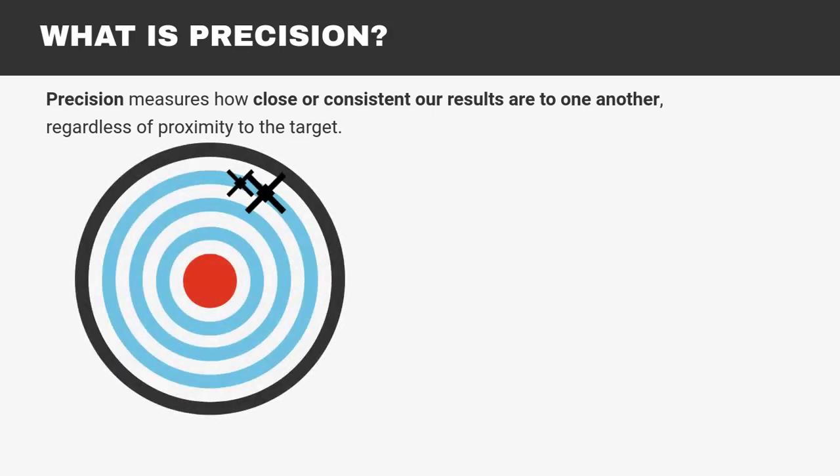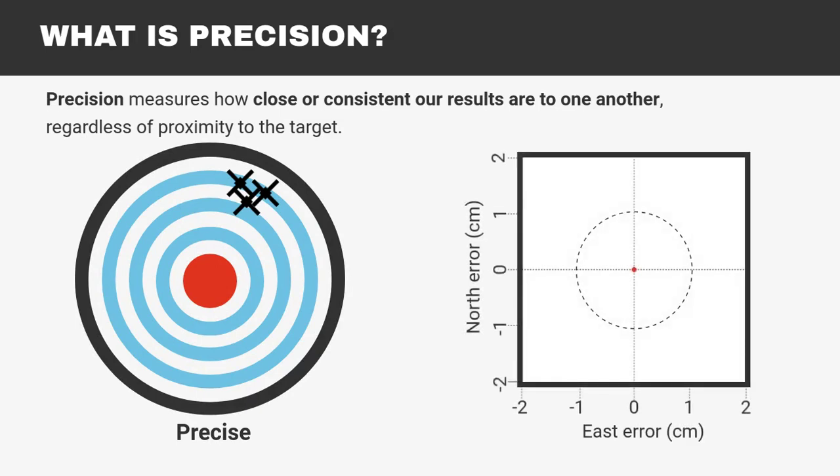If we shoot this area of the target on every shot, then we are precise. Precision in GPS refers to repeatability, or how frequently a receiver can plot the same coordinates.